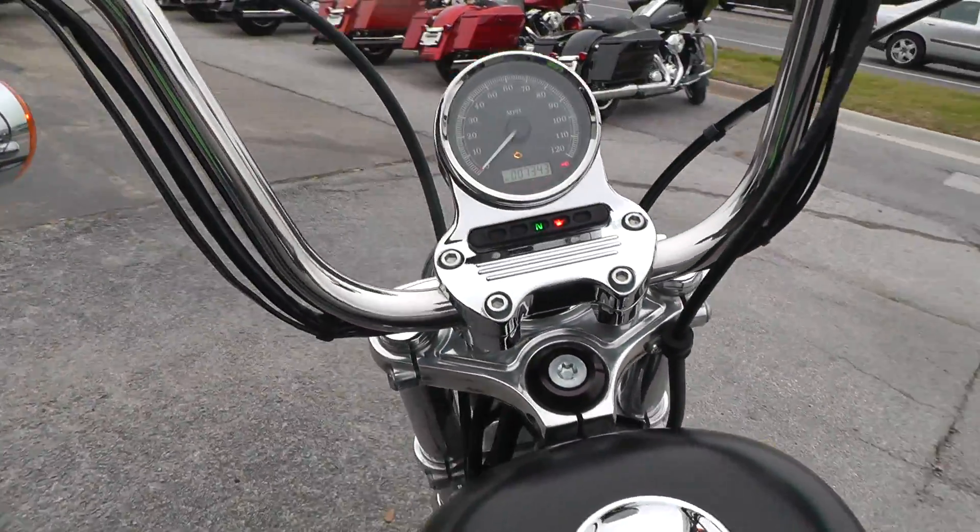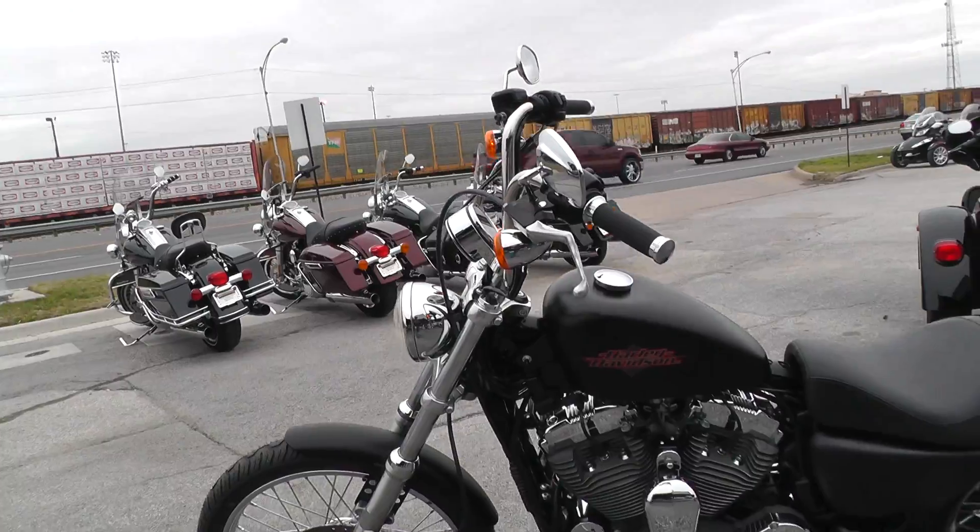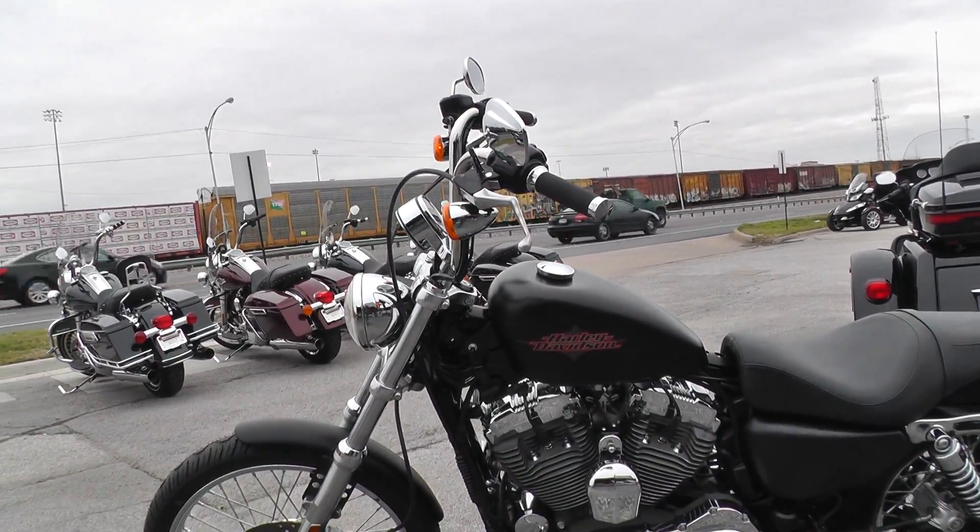It's got the mini apes pushed forward a little bit, which gives that really slick little chopper look.